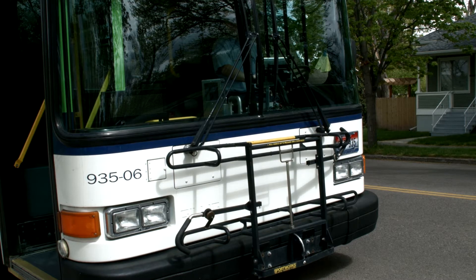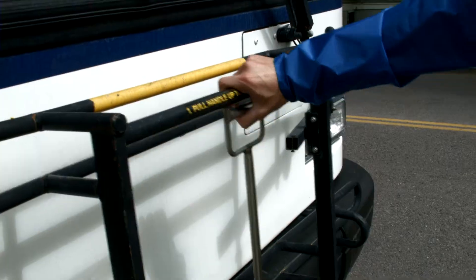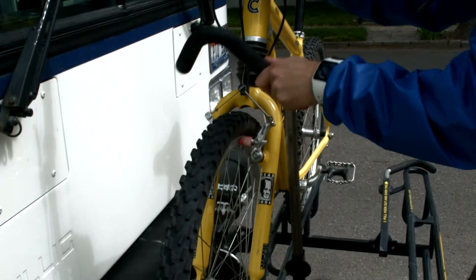PRT buses are equipped with bike racks conveniently located at the front of each vehicle. To use the bike rack, simply squeeze the lever on the top portion and lower it into position. Load the bike onto the rack, secure it with the wheel lock, then remove any loose items. If assistance is required, the driver will be able to help you.